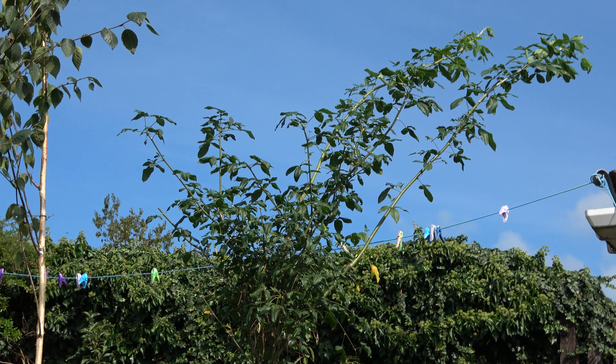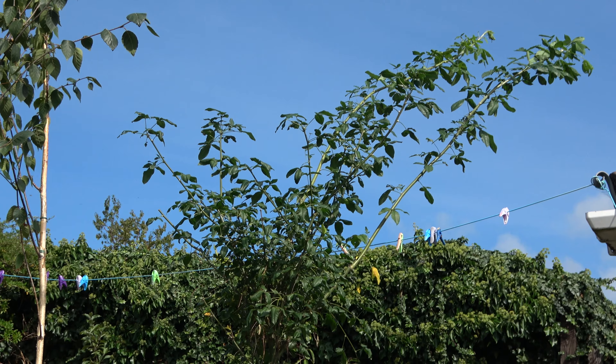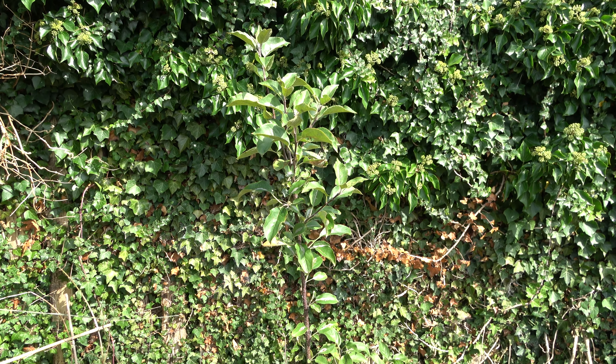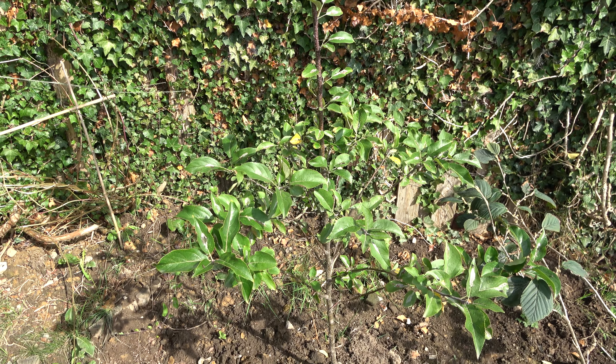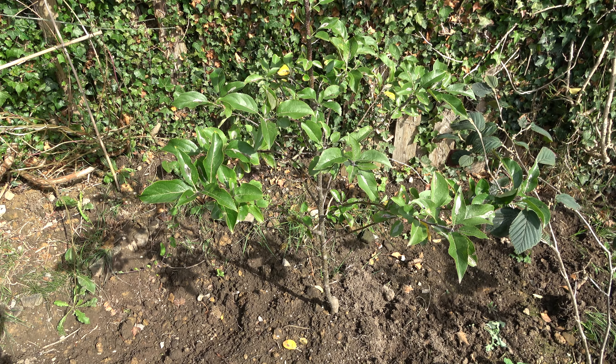In the upper section, which I'm calling my mini orchard — because it's the sunniest spot in the garden — I've put an apple tree, a Cox's Orange Pippin. This came from Tesco; it was on offer at only £7.